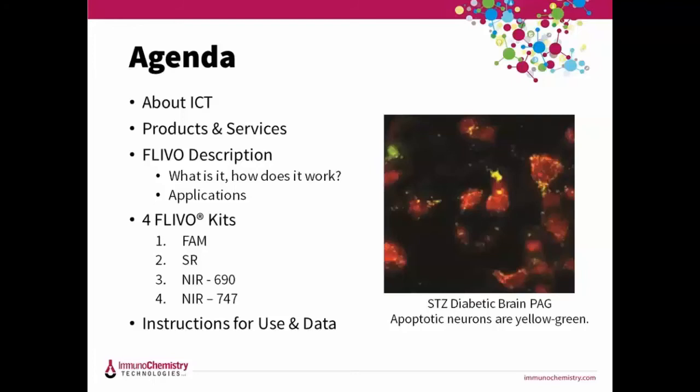In this picture, FAM FLEVO has been used to detect apoptosis in the brain — those yellow-green cells — to monitor damage from diabetes. FLEVO crosses the blood-brain barrier and the retinal barrier and we've used it in rats, mice, birds, and other animals. We have four different options: FAM is carboxyfluorescein in green, SR is sulforhodamine in red, and we have near-infrared ones using 690 and 747.